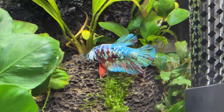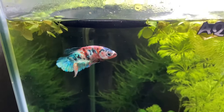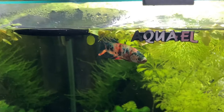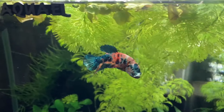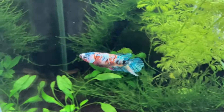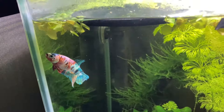Another reason I choose to keep bettas in my fish room is their low space requirement. In my opinion they can thrive in tanks of 5 US gallons or 20 litres and more. Personally I keep my bettas in 8 US gallon or 30 litre portrait cube tanks and they always seem happy.